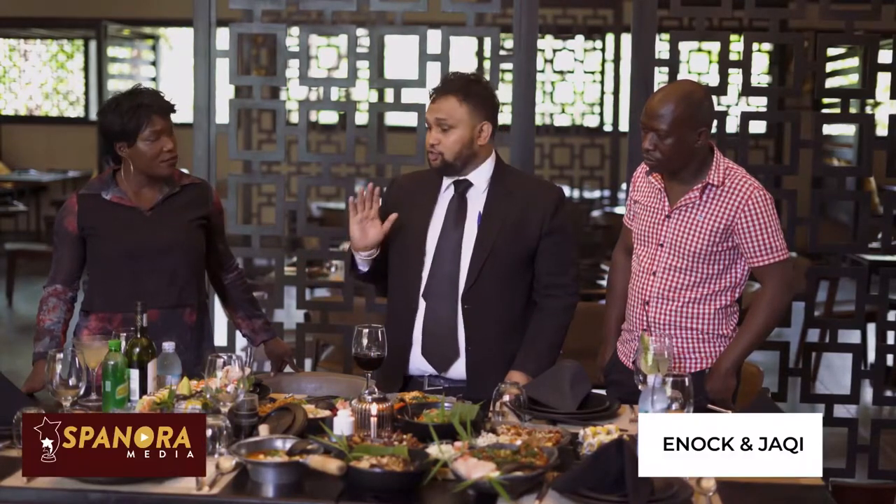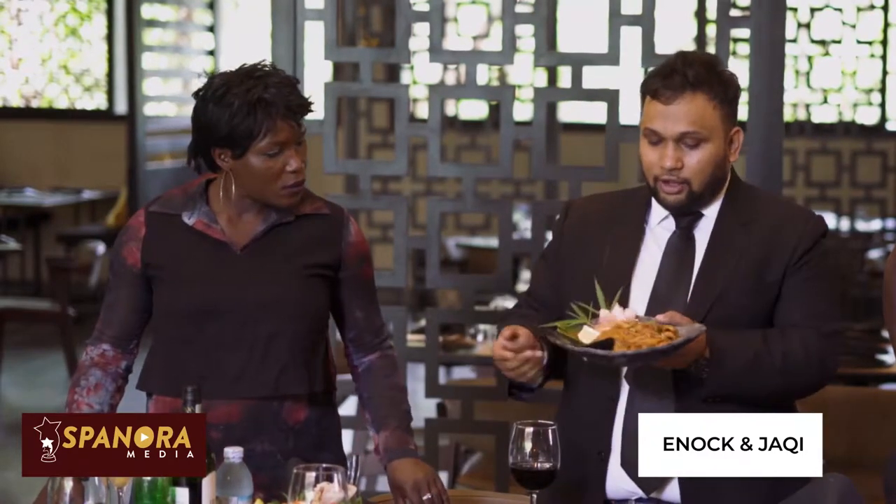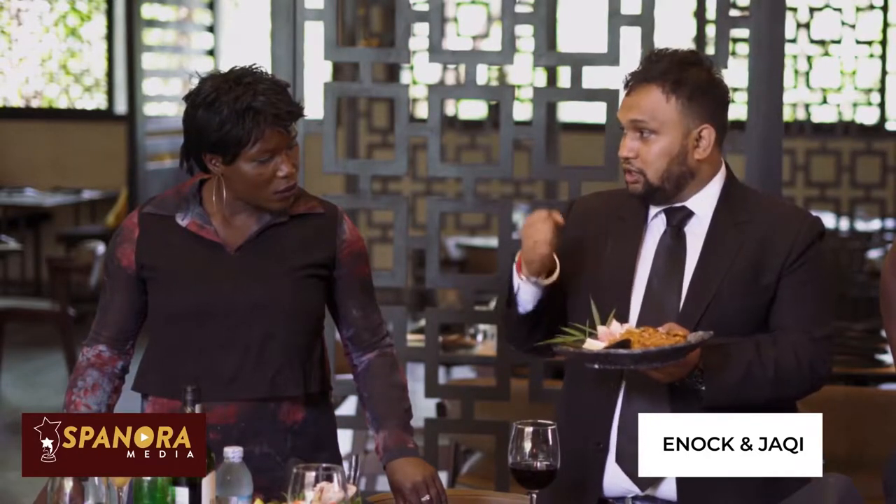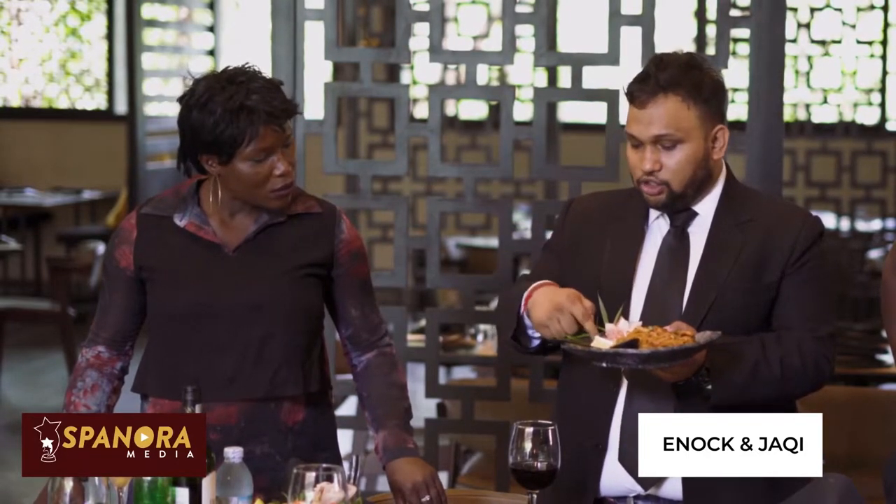Freshness is the key for this food. Moving forward, we have Pad Thai noodles. The Pad Thai noodle has chicken, bean sprouts, lemon, ground peanuts, and chilli powder.